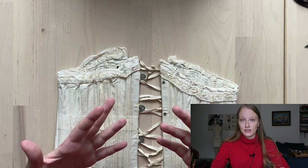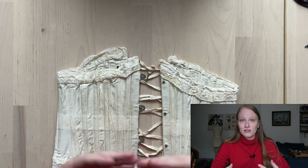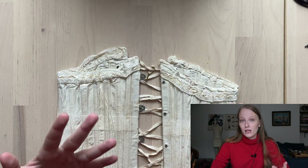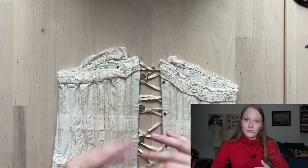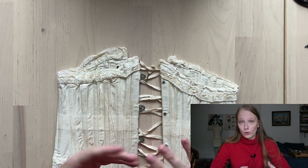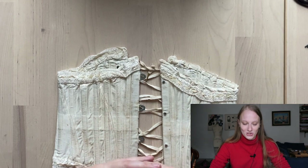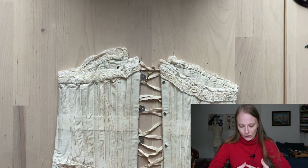People of all body types existed in history. We just tend to see objects that are smaller survive because: one, they were not cut down to be reused; two, they tend to be worn by younger individuals who wouldn't wear them as long, and tend to be more fashionable; and three, they were small so fewer people fit into that size, meaning they tend to stick around longer. This is called survival bias, which is a really interesting idea in the world of dress history when examining extant garments.